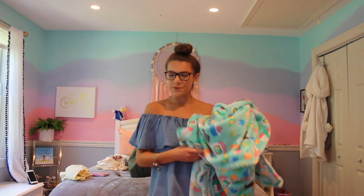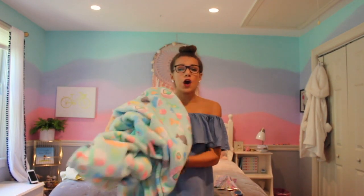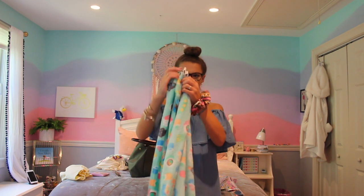My ninth bargain buy is this sushi blanket — my absolute favorite blanket ever. One side is faint and pastel, and the other side is bright and bold. It's the softest and warmest thing ever; in the summer I skip my covers just to sleep with this blanket. I got it at HomeGoods for $17.99. It's 60 by 70 inches and it's by Cynthia Rowley — such a great size for the price.